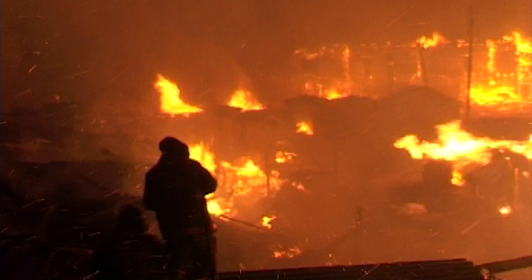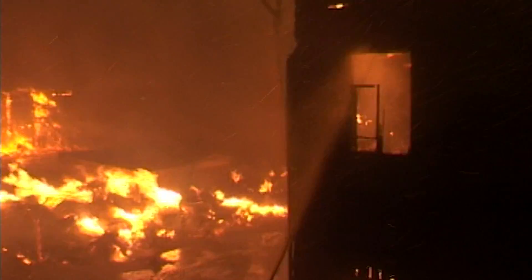Going through a building, being able to track where the firefighters are in the building, so if you do have a mayday, we're able to respond to that and know exactly — pinpoint exactly — where that firefighter is down. Not only do I want to know where they are, I want the officers on the street to have the ability to have good situational awareness.